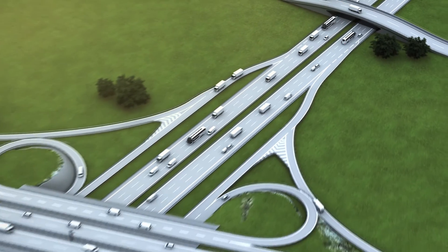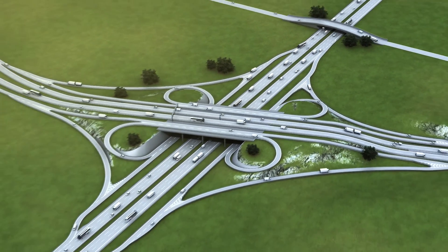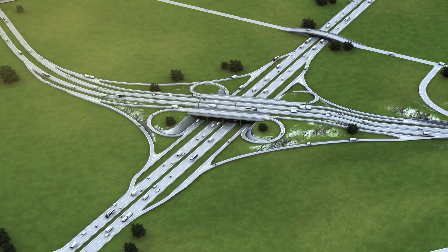TIC501 Pro — the system for high-precision vehicle classification, traffic management and analysis.